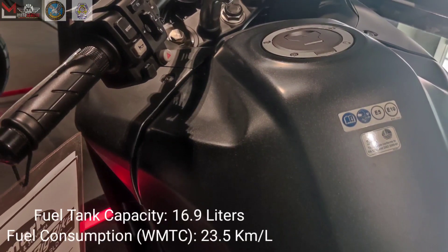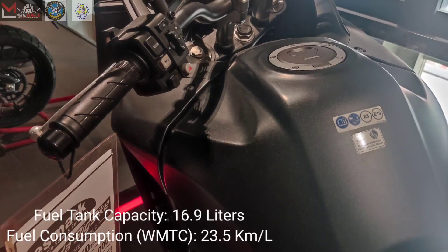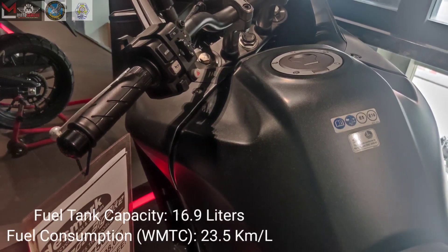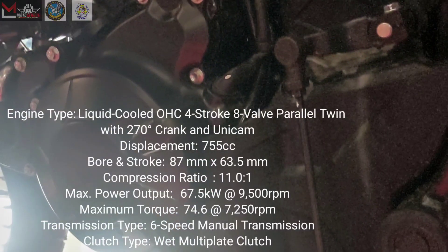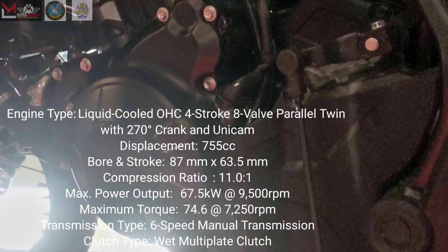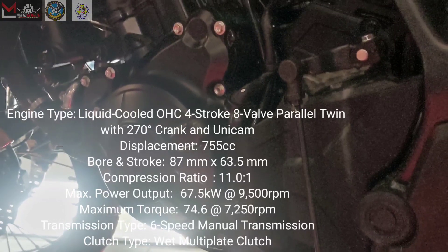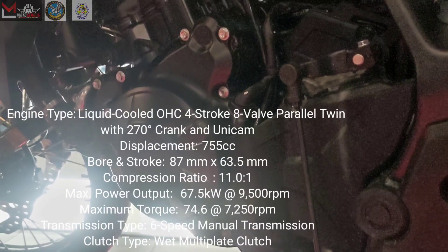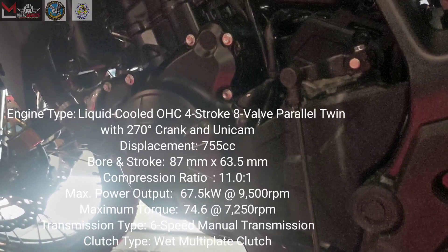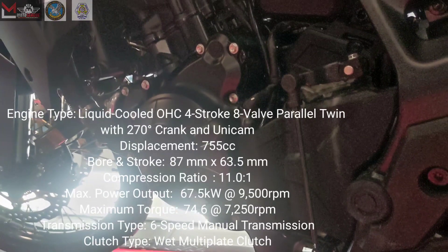The fuel tank capacity is 16.9 liters, and fuel consumption (WMTC) is 23.5 km per liter. The engine type is liquid-cooled OHC four-stroke eight-valve parallel twin with 270-degree crank and Unicam. Displacement is 755cc, bore and stroke is 87mm x 63.5mm, and compression ratio is 11.0:1.